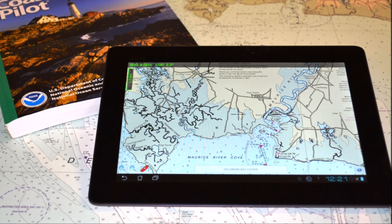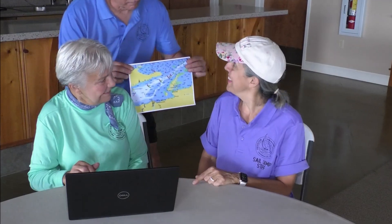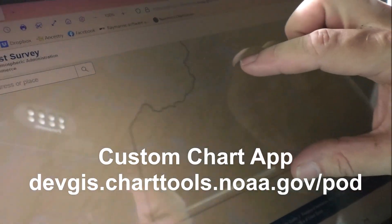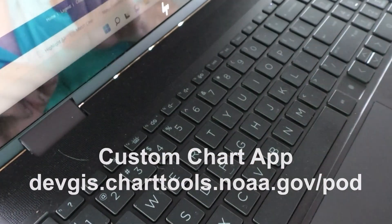Meanwhile, a NOAA custom chart web application is now available, which anyone can use to create and print their own paper charts using NOAA's data. For recreational boaters, the custom chart application provides a whole new set of capabilities, such as entering the draft of a boat and producing charts that show exactly where it can safely travel.